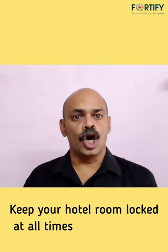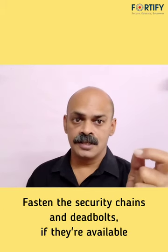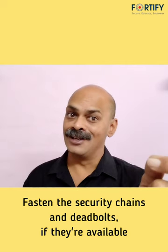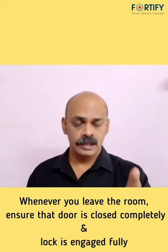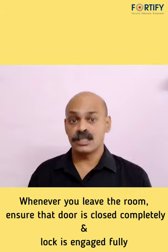Keep your hotel room locked at all times. Fasten the security chain and deadbolts if they are available. Whenever you leave your room, make sure that the door is closed completely and the lock is engaged fully.